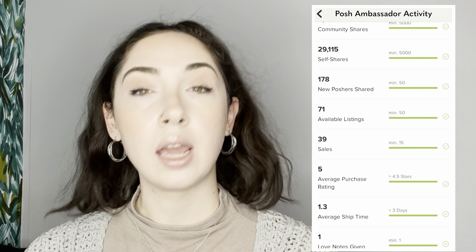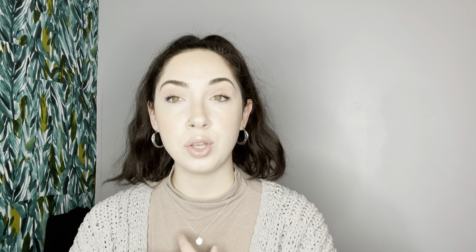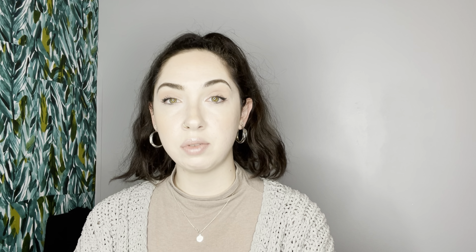First off, we're going to look at what you need to become a Poshmark Ambassador. Once you've downloaded the app, go into settings and click 'My Posh Stats.' It will show you what you need and a percentage of how close you are. The requirements are: 5,000 community shares, 5,000 self shares, 50 new poshers shared, 50 available listings, and 15 sales completed.